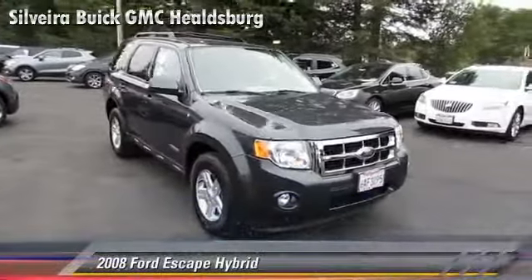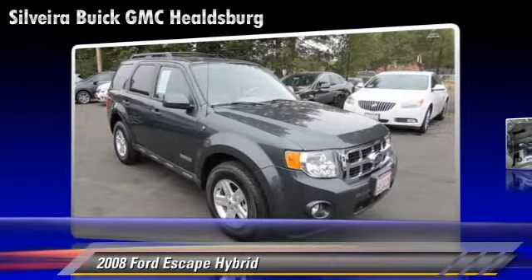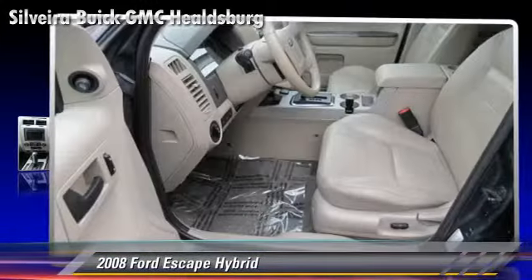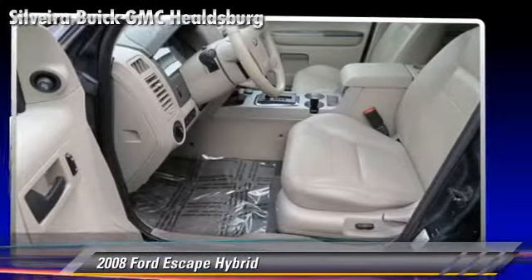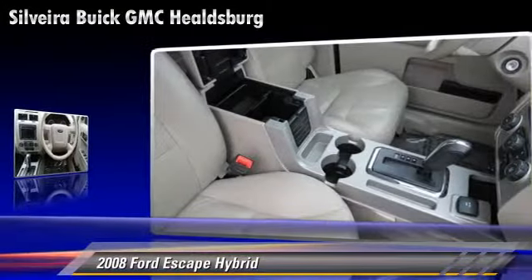The 2008 Ford Escape Hybrid, powered by a 2.3-liter 4-cylinder engine with a continuously variable transmission. This vehicle, with fewer than 65,000 miles on the odometer, gets up to 24 miles per gallon.